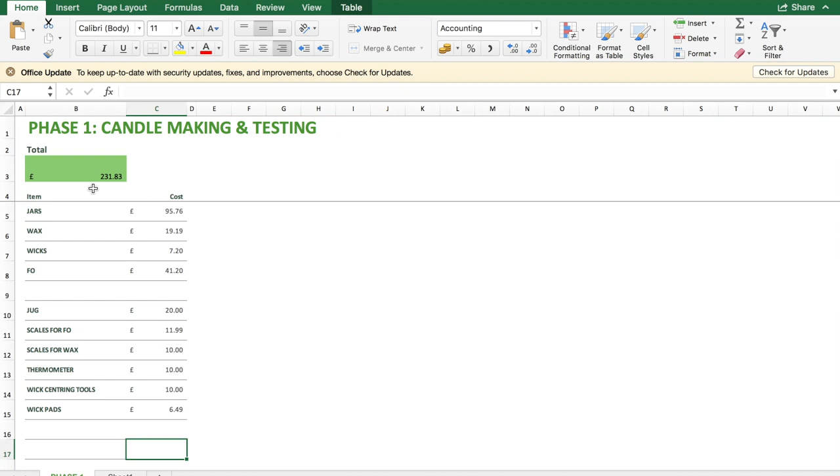So that takes us to our total for phase one — candle making, testing, and developing your range — which comes to a total of £231.83.